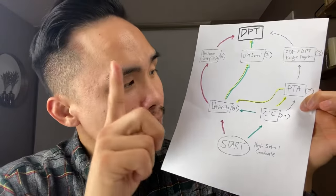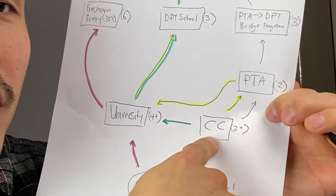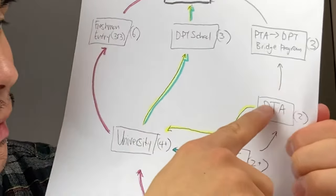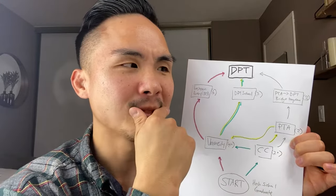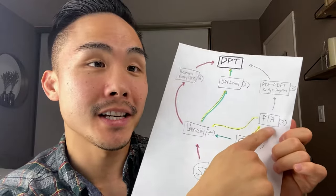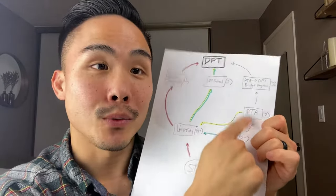Sometimes what can happen is people go into community college and think, 'I want to become a physical therapy assistant first, because undergrad and DPT school — that's a lot. That's at least seven years of schooling. Maybe I'll just stick with two years.' So some people go to community college, take whatever prerequisites are needed for PTA school, finish PTA school in two years, and they're already working as a physical therapy assistant.